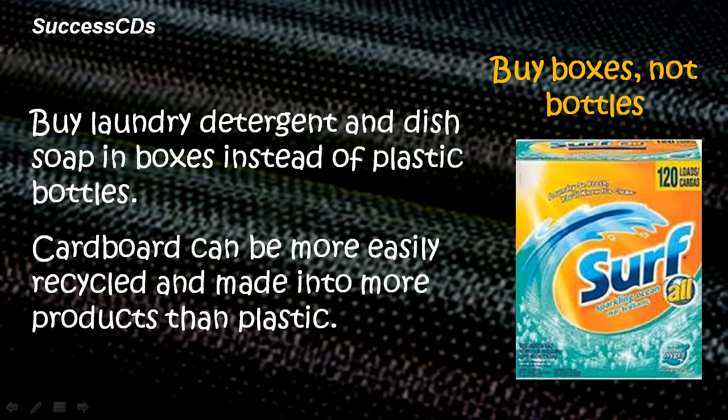Buy boxes, not bottles. Buy laundry detergent and dish soap in boxes instead of plastic bottles. Cardboard can be more easily recycled and made into more products than plastic.